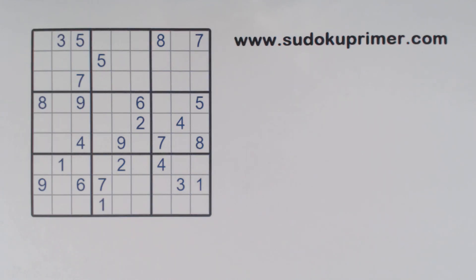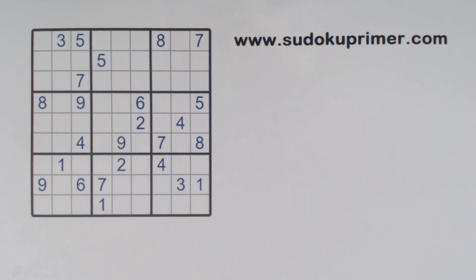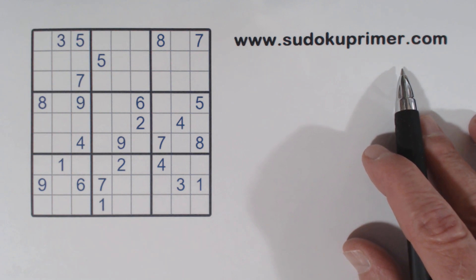On this channel we solve Sudoku puzzles without candidates. Almost every video on this channel is done without pencil marks. This puzzle is a subscriber request. It was sent to me by Dominic. I liked it, so I'm sharing it with all of you. You can print this puzzle and fill it in as you watch — just click on the link in the description below or go to sudokuprimmer.com, menu item print YouTube puzzles before you watch.